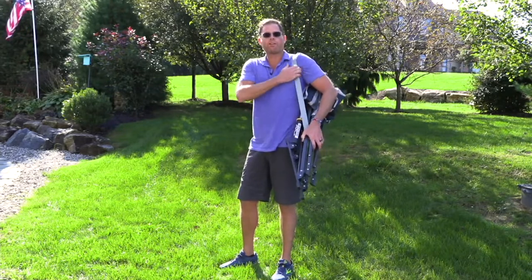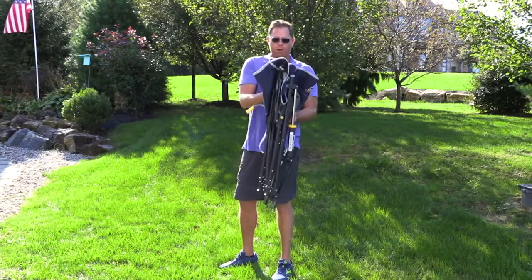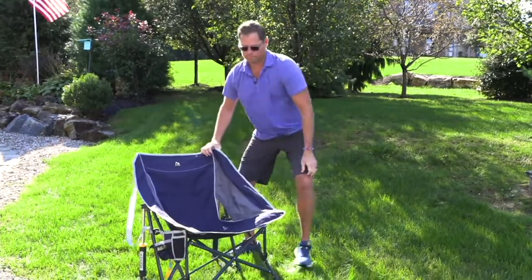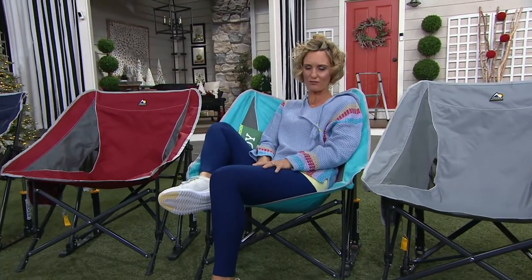Take it off your shoulder. Notice right here where we have a toggle strap. Undo it, open your chair. Notice how extra wide it is — no pinch points. Rock away. It is so, so comfortable.